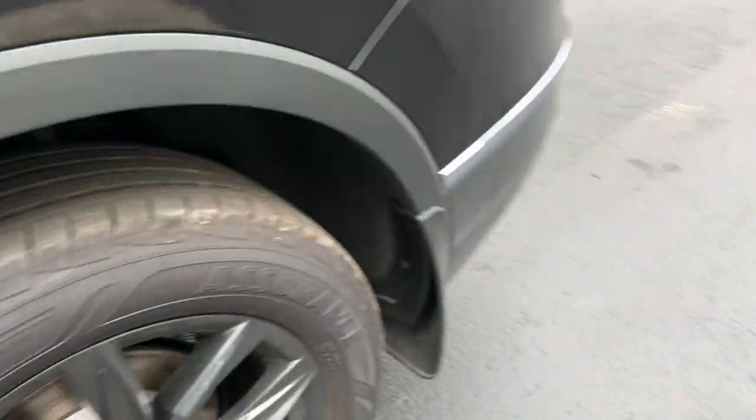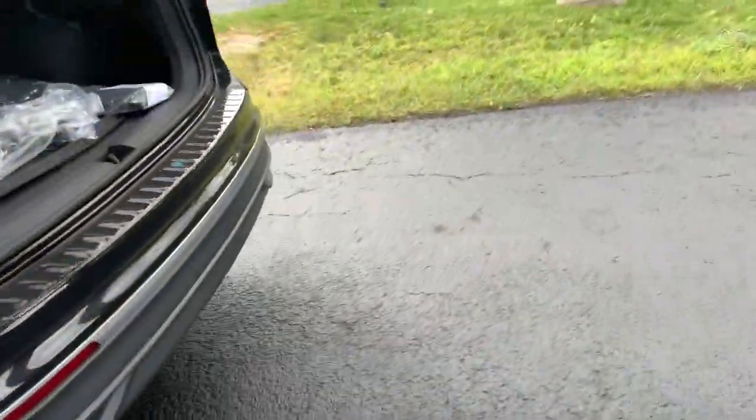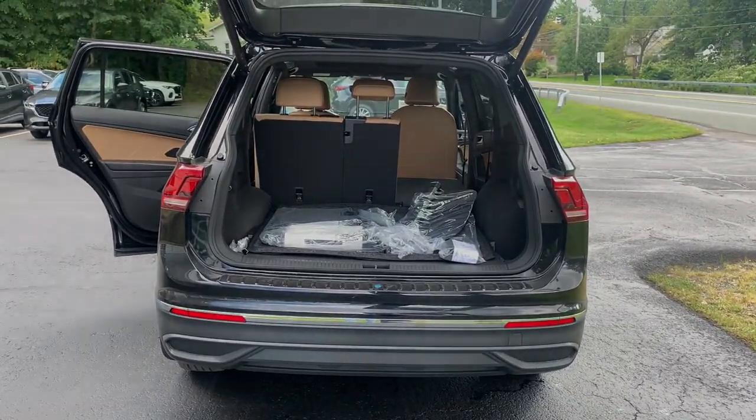The following are some of this vehicle's highlighted options: panoramic roof, keyless entry, power liftgate, backup camera, satellite radio, heated mirrors, heated front seat, and power driver.